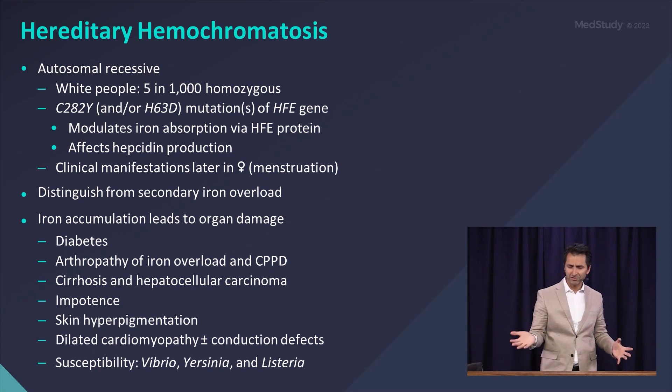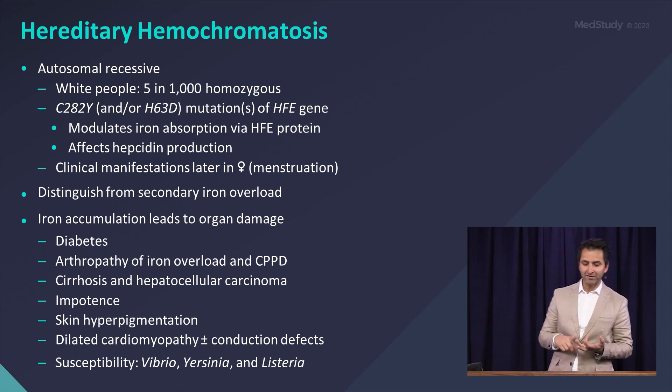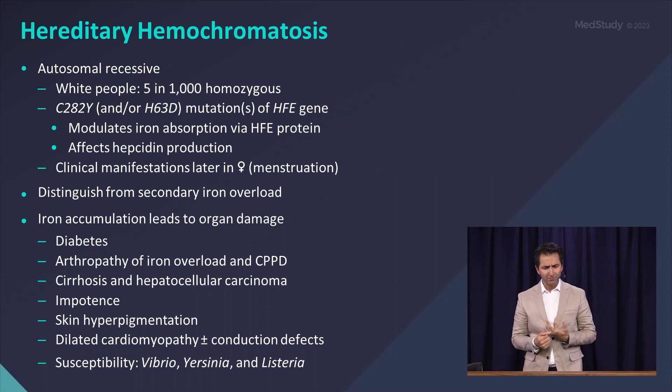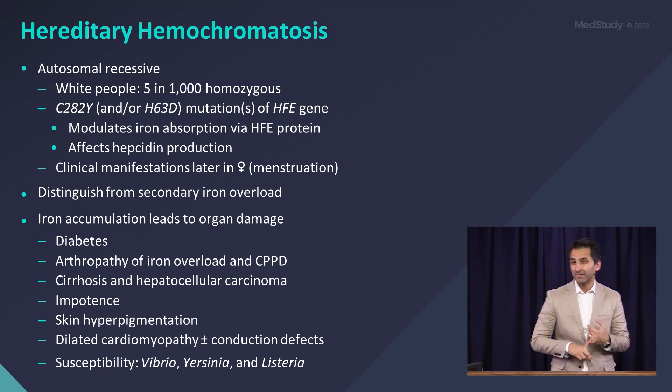What kind of organ damage can you see? There's a lot that can happen here: diabetes, bronzing of the skin, liver damage which could lead to liver cirrhosis, cardiomyopathy, joint problems, arthralgias, erectile dysfunction — a whole host of problems, including increased susceptibility to certain infections.